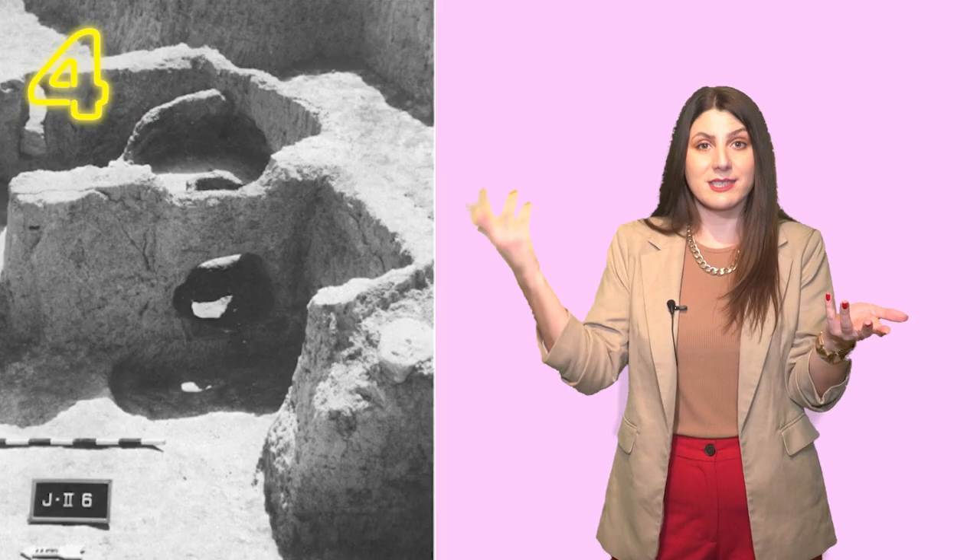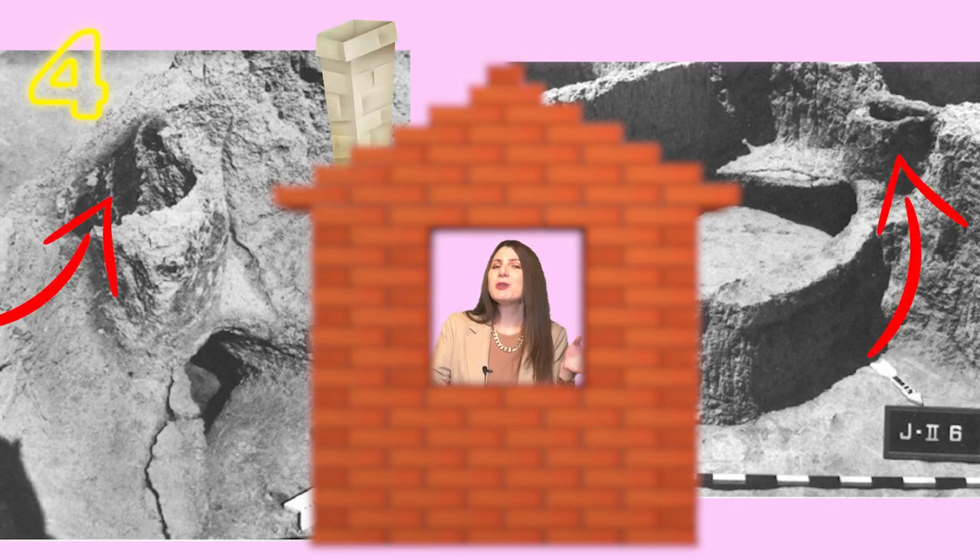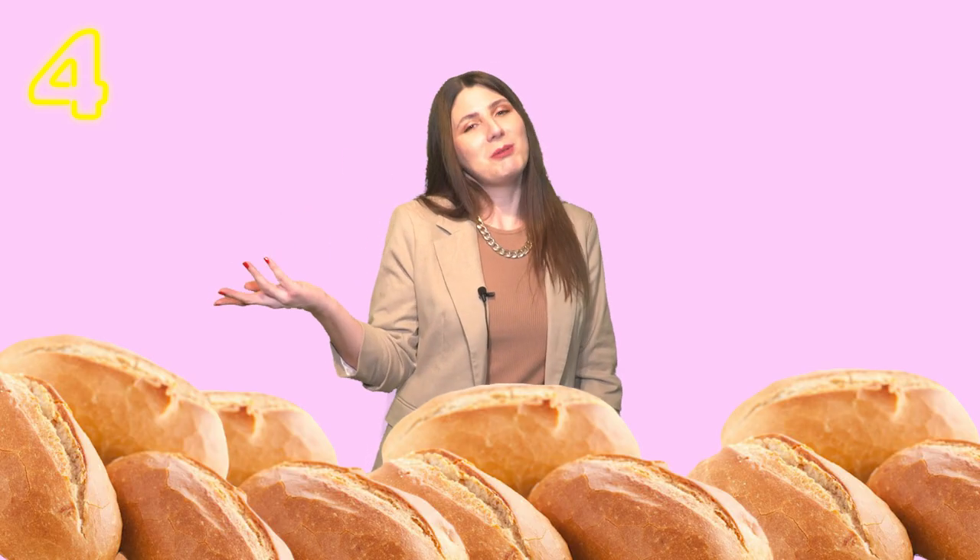The oven was accessed from another room through an opening, and sometimes that room was located even outside of the house. Between them, there was a partition wall, and the chimney was built into that partition wall — between the opening and the oven. They were probably used for bread baking.